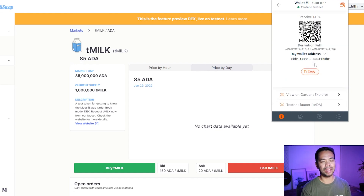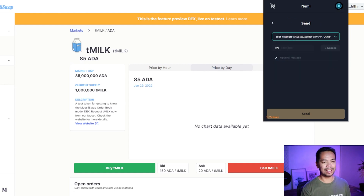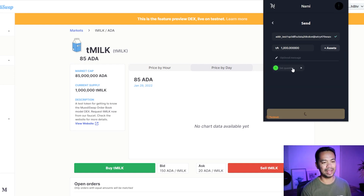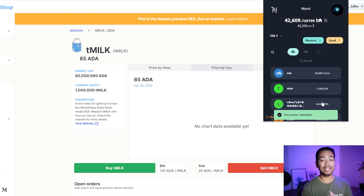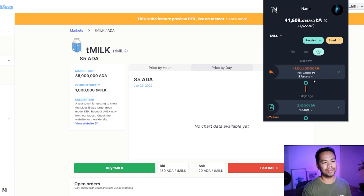I'll copy that receiving address and go over to my Nami wallet, which is set to testnet. I've got test ADA available there. I'll type in the Flint receiving address, send a thousand ADA to fund it, and add some assets — some test MIN tokens and a Space Bud NFT. Let's click send — that's now sending over to the testnet wallet on Flint.